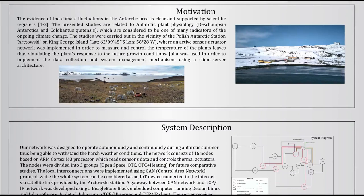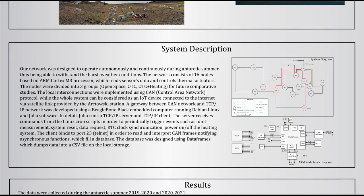We found a solution to this problem using a distributed sensor-actuator network, an embedded system, and the Julia language.